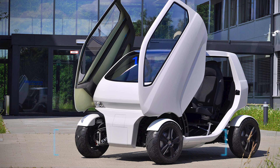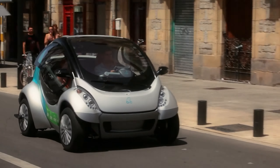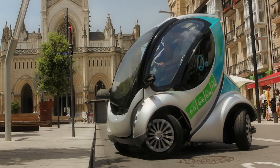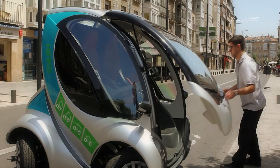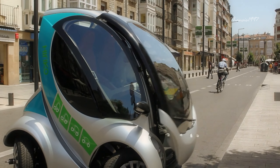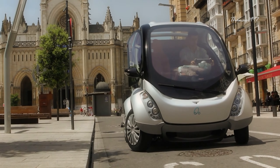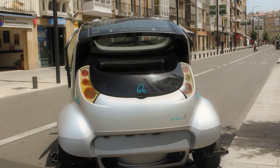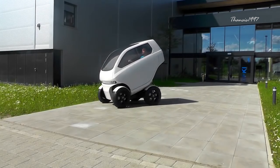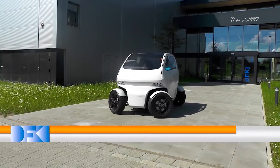Number seven: the EO Smart Connecting Car. Manufactured by DFKI Robotics Innovation Center, the EO Smart Connecting Car looks like the perfect city car with its amusing pod-like design and impressive technologies underneath. It was developed as an internal project, giving the company freedom to disregard road legal regulations in design. As a result, the car offers a much higher degree of mobility than any conventional car.